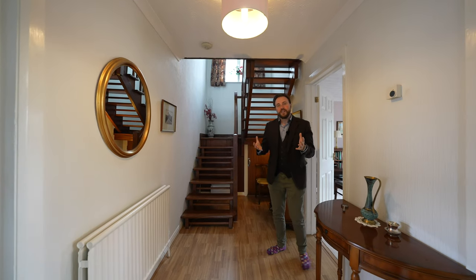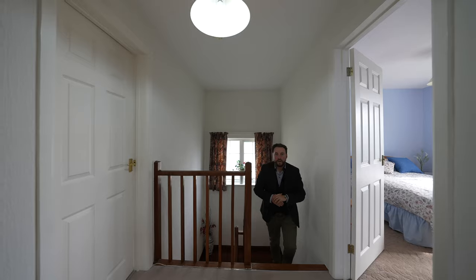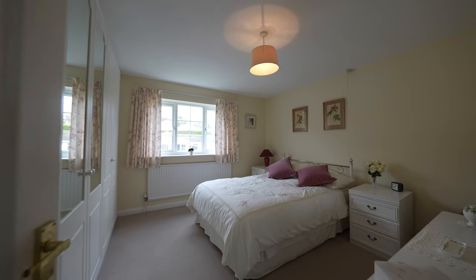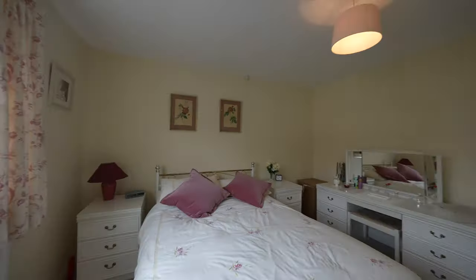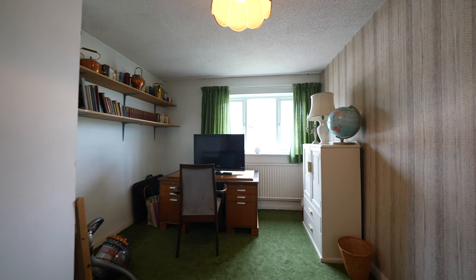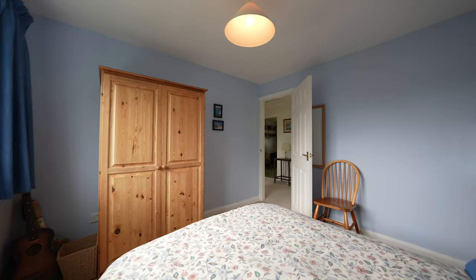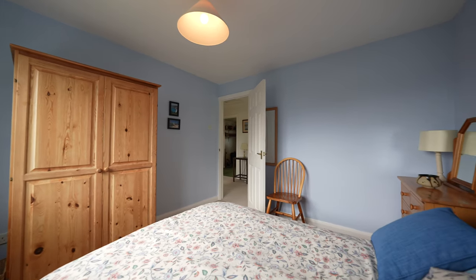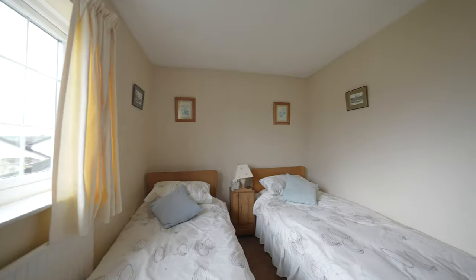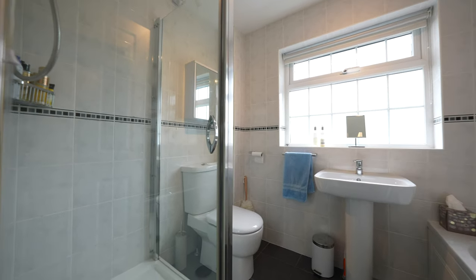So that's enough about the local area — let's go take a look at the upstairs. Coming up to the first floor you're greeted by four double bedrooms. In addition you also have this family bathroom.